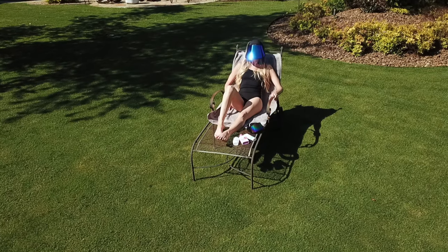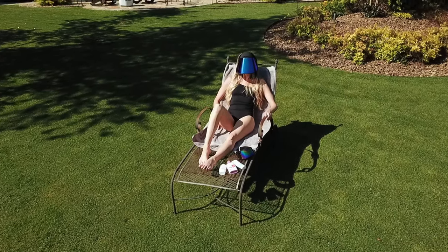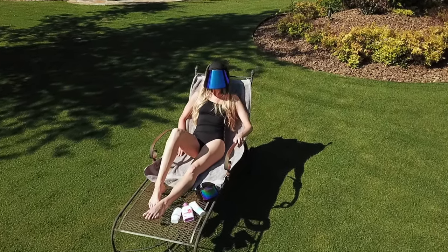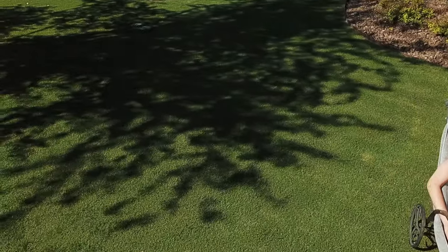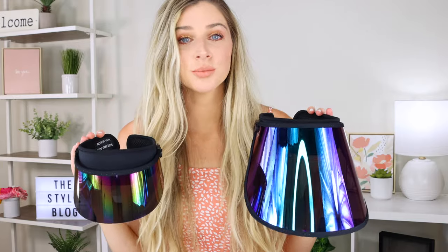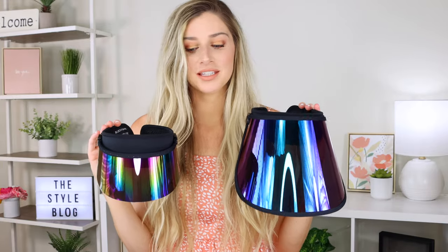They have a sweat-wicking mesh inside which is nice. One of the coolest things about these sun shields is you don't have to wear sunglasses with them because they're already protecting your eyes — it's like a hat and sunglasses in one, which is so convenient. They're just my must-have for summer. Thank you Bluestone Sun Shields for making these beautiful, chic, awesome sun shields to protect my skin while helping me look good doing it.